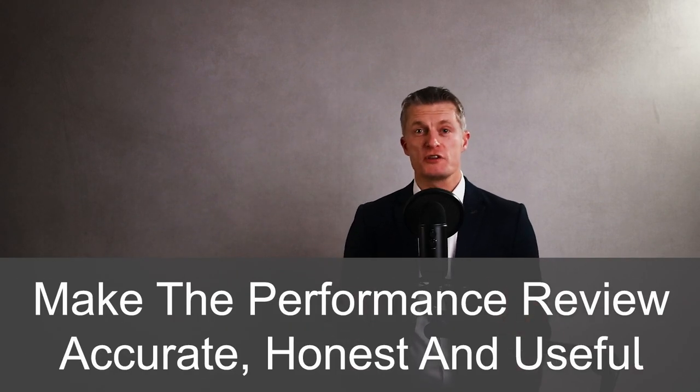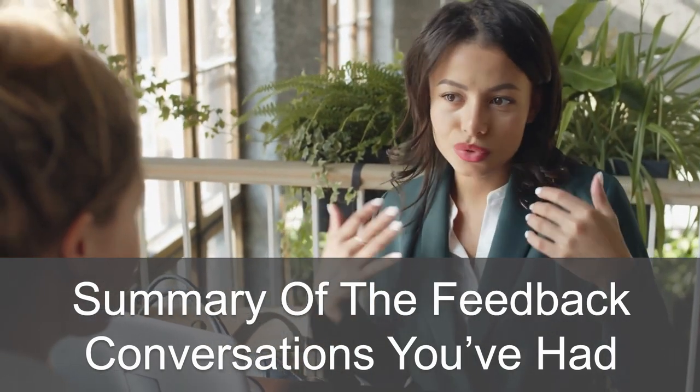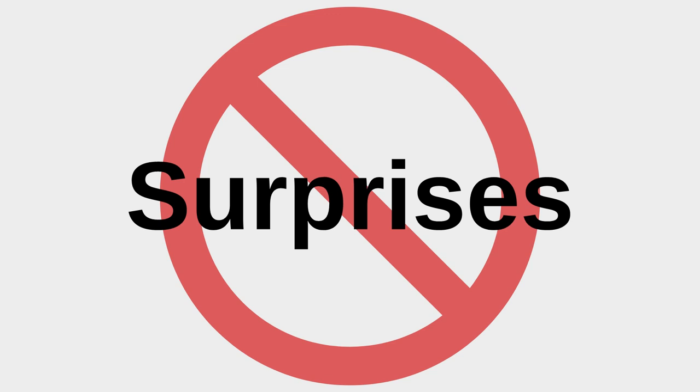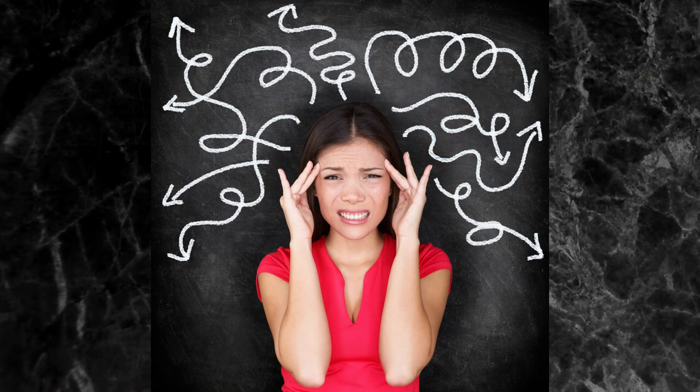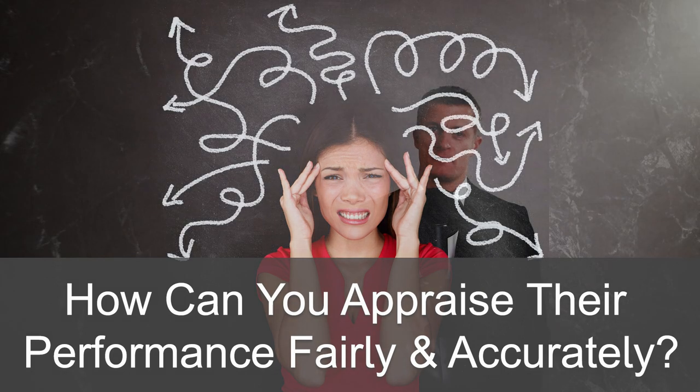To make the performance review accurate, honest and useful to the employee and be development focused, let's go through the preparation needed for great performance reviews. An employee review should be a summary of all the feedback conversations you've had already during the year — there should be no surprises to either party. Setting clear expectations and goals for each team member are vital steps to do as early as possible. If the employee doesn't know what is expected of them, how can you appraise their performance fairly and accurately?